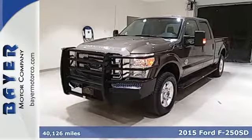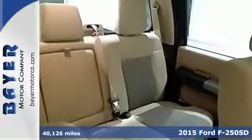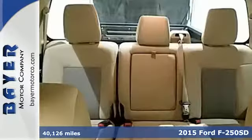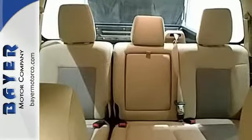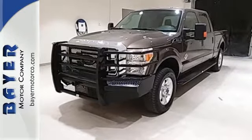Here's a 2015 Ford F-250 Super Duty. It has the strength and shear capability needed for even the toughest jobs. Power comes from the V8 engine, mated to a 6-speed TorqShift select-shift automatic transmission.